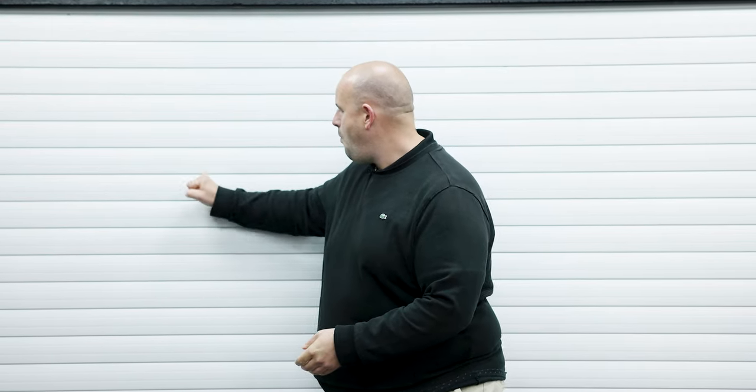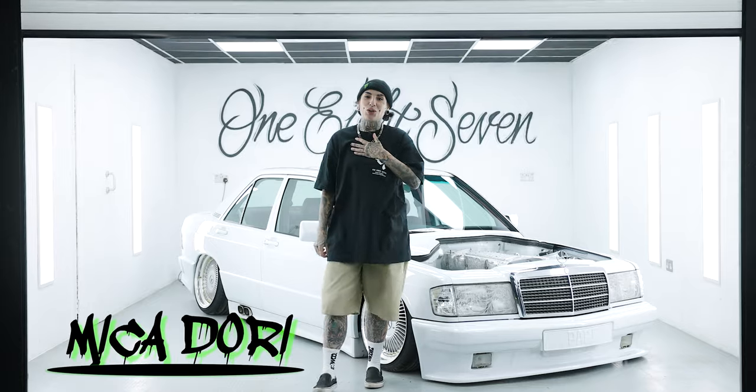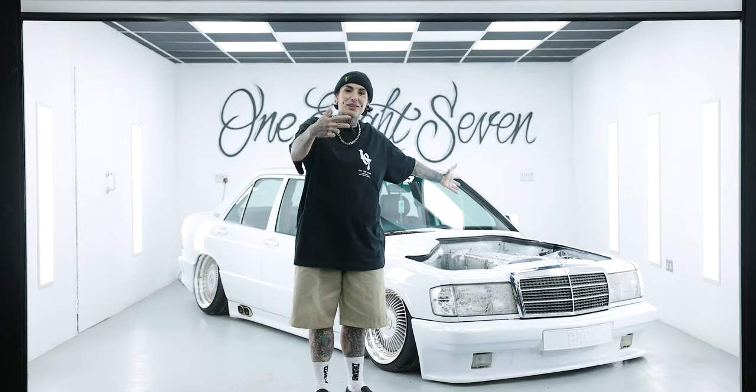Hi, I'm Jules from Fast Car and this is Featured Car of the Month. Hey guys, I'm Misha Dori and this is my 190E. Come and have a look.